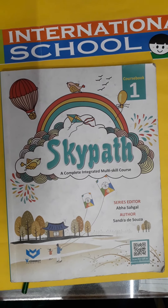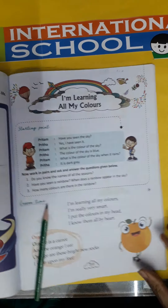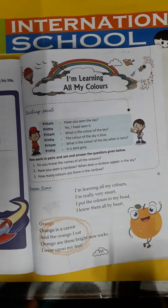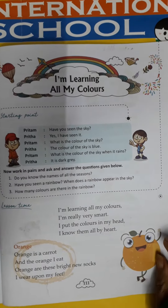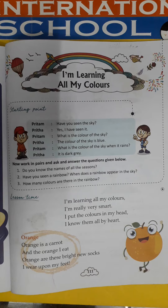This is your English book. Today we will study English. Open page number 111. I am learning all my colors. We will learn about the colors.